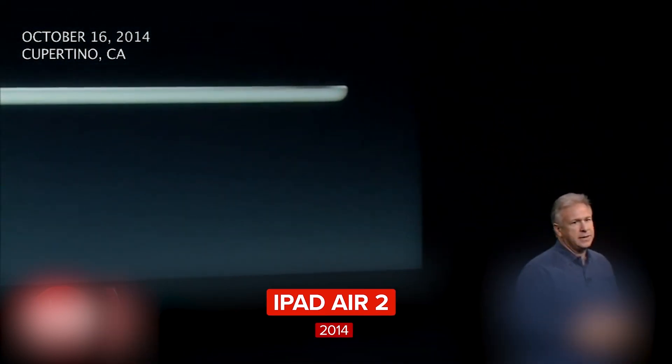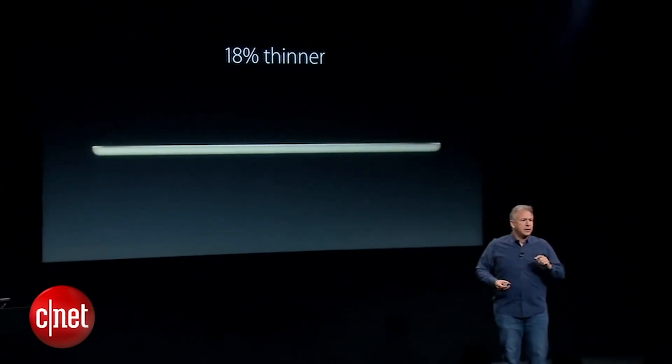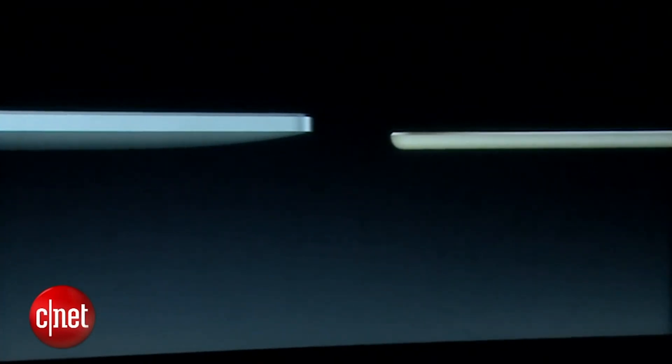It is the thinnest iPad we have ever made — just 6.1 millimeters thin. That's 18% thinner than the first iPad Air. Here's the original first iPad next to the new iPad Air 2. The new iPad Air 2 is so thin, you can stack two of them and still be thinner than the original iPad.